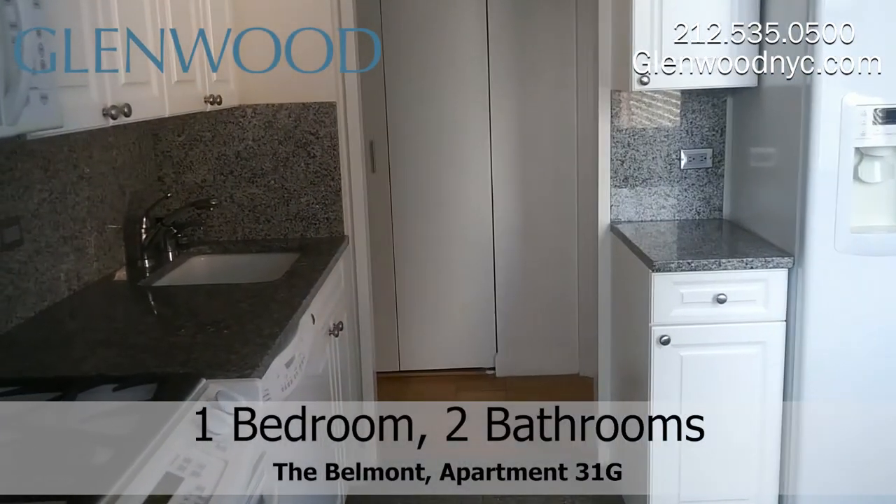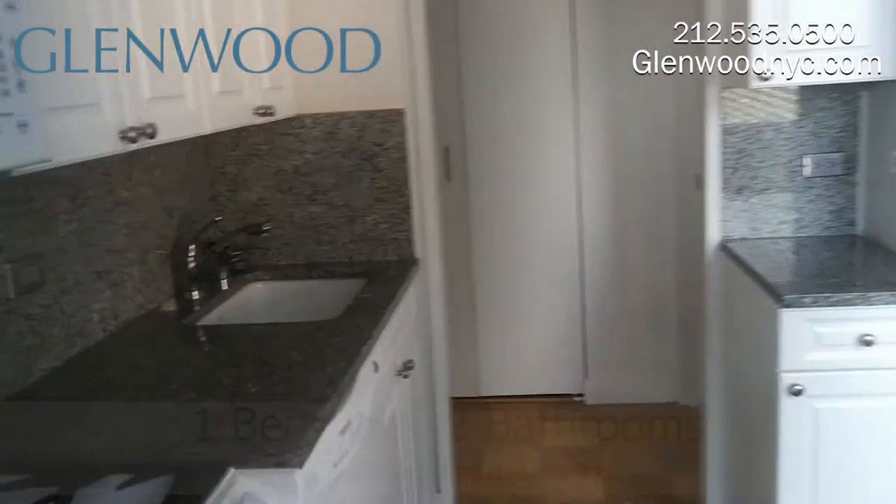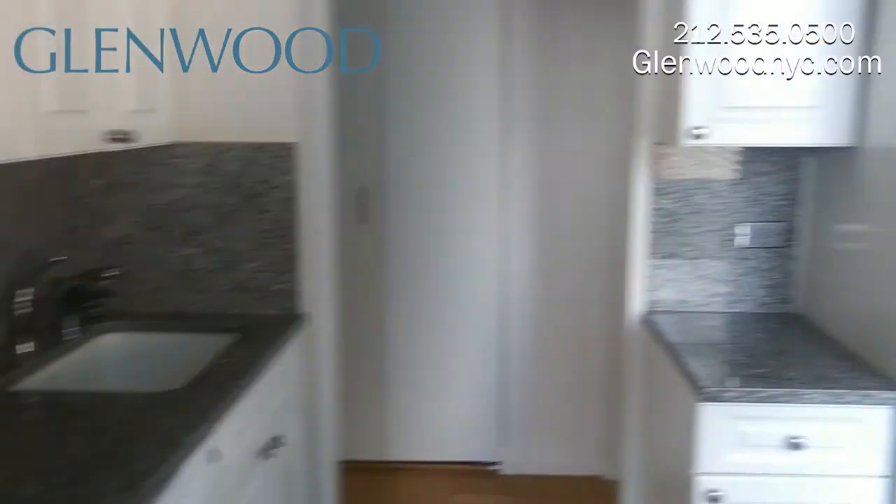This full-size kitchen has two entrances and comes with lovely white appliances and room to fit a table.